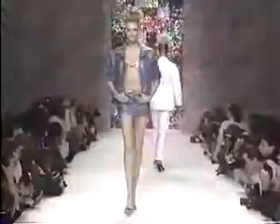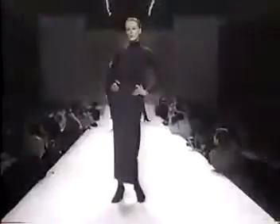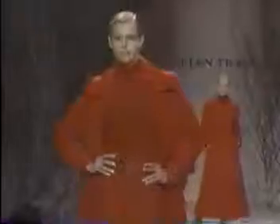What makes a supermodel is not only her looks, but her attitude as well. It's the height, the look, her hair, and the way she wears clothes — very important. It's an entire presentation of herself.